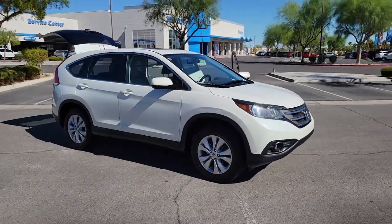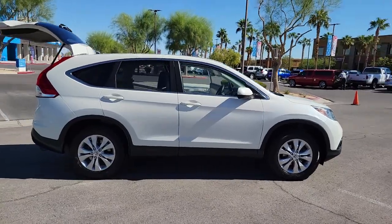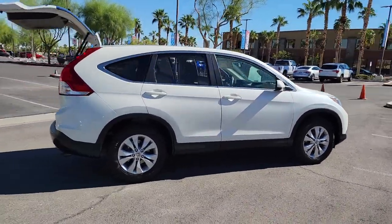You just found the 2012 Honda CR-V. With less than 90,000 miles on the odometer, this vehicle provides excellent value.